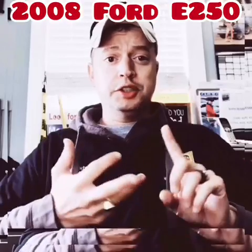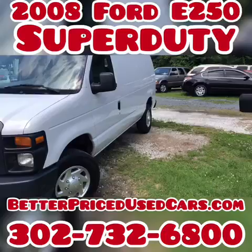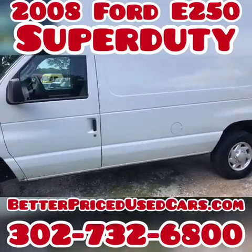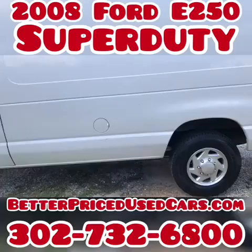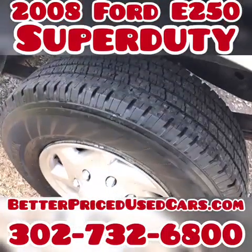Myself, my office manager, and my mechanic are at your disposal. You are looking at a 2008 Ford E250. This one has 224,000 miles, but it was fleet maintained. It has a brand new set of hand-cooked tires.